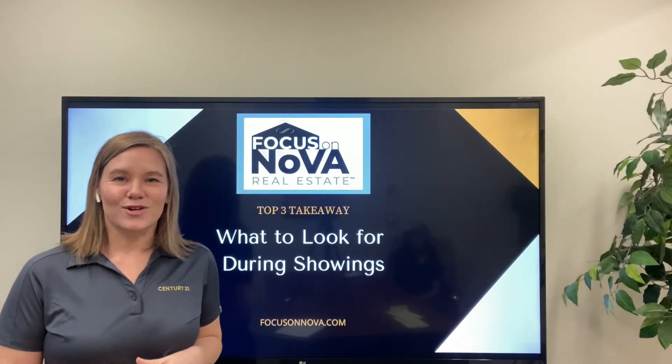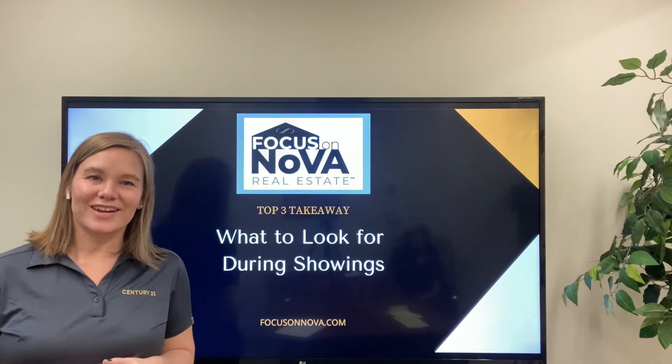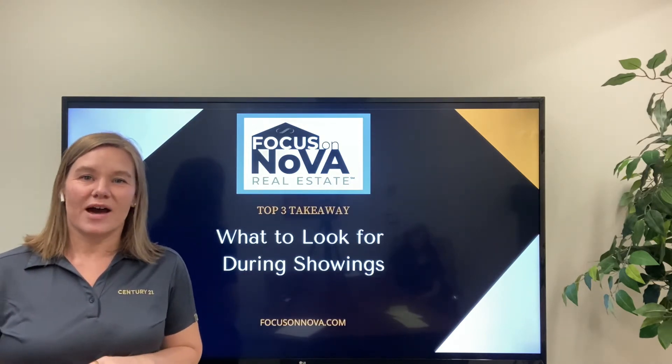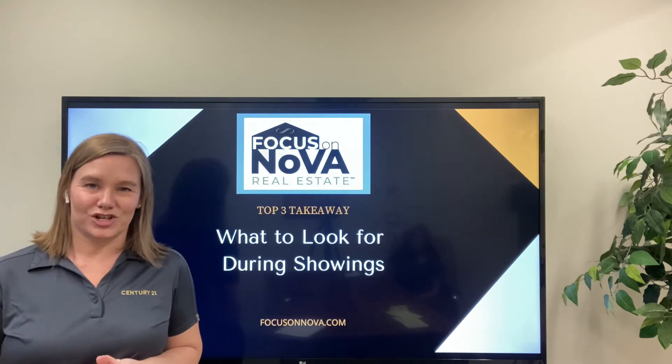Hi, I'm Linda Russis with the Focus on NOVA team with Century 21 Redwood Realty, here with your top three takeaways. Today we are talking about what to look for during showings.